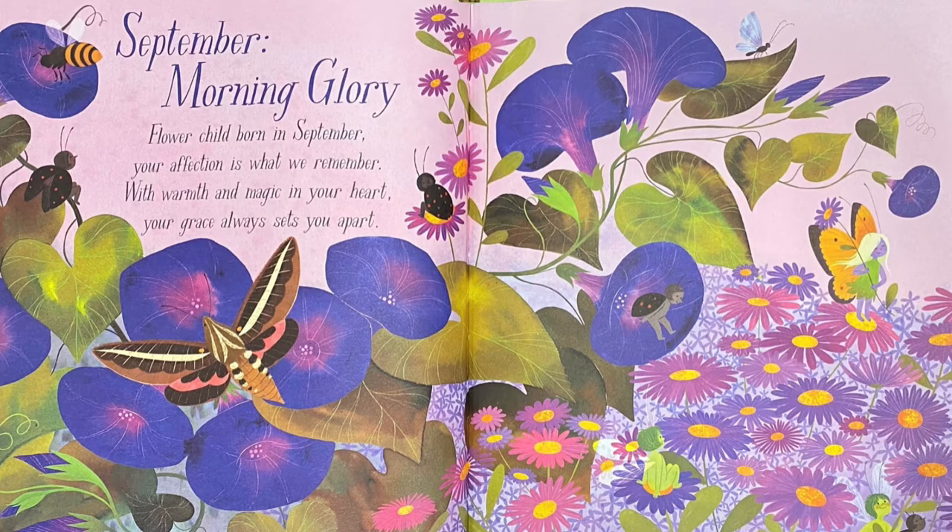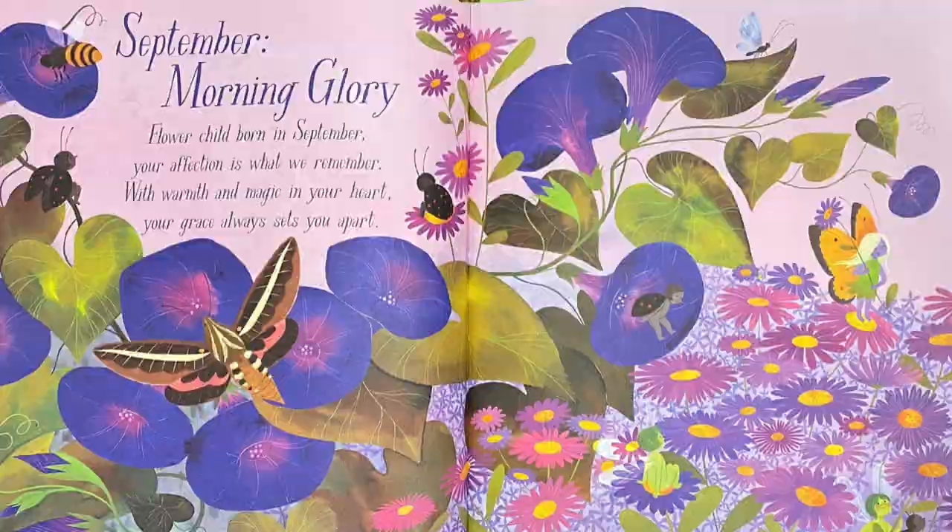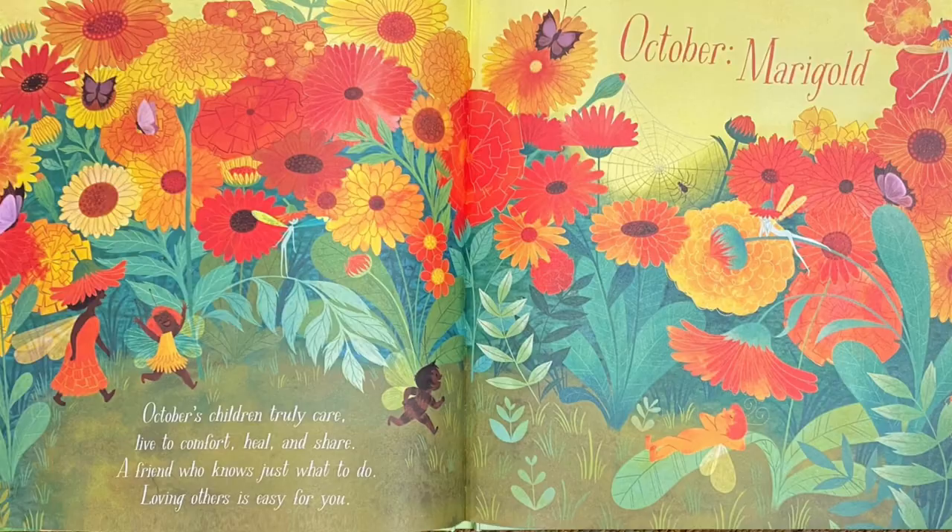September: Morning Glory. Flower child born in September, your affection is what we remember. With warmth and magic in your heart, your grace always sets you apart. There's a fairy with yellow and black wings holding purple flowers with yellow — can you see her? Good job!